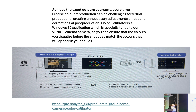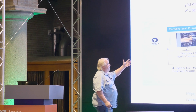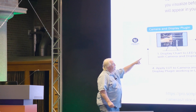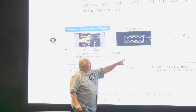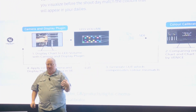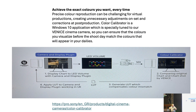There's another great tool I came upon — this is Sony's new tool that basically does all the things I just talked about. They have a camera display plug-in. You shoot them a Macbeth chart, then the software compares the chart on the LED volume to how it's coming out of the camera.